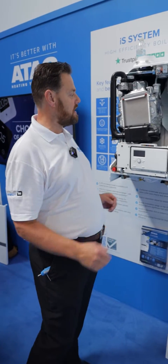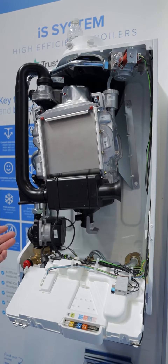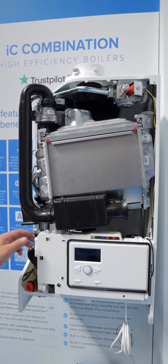All our boilers dimensionally are exactly the same. We start off with our system boilers and regular boilers. They come in four different sizes up to a 40 kilowatt. This is our system boiler — IC range 24, 28, 36 and 40 kilowatt.